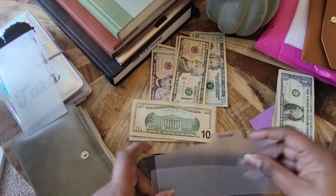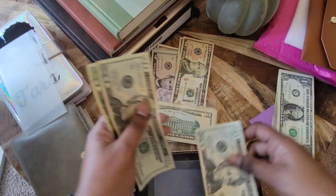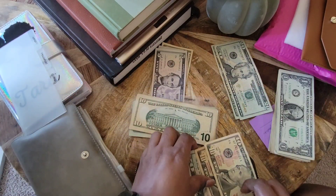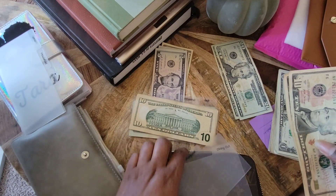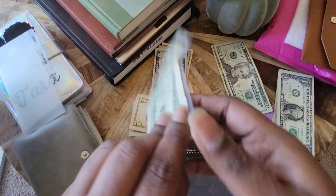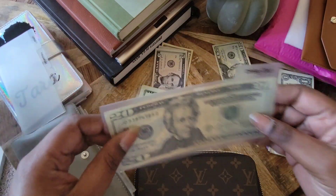Then we have personal, which is self-care, which gets $40. And then dining out, which is basically allowance, gets $20.